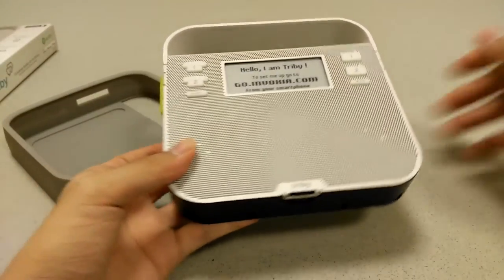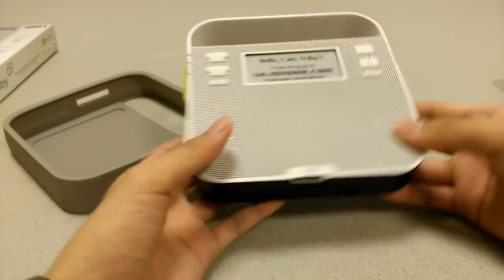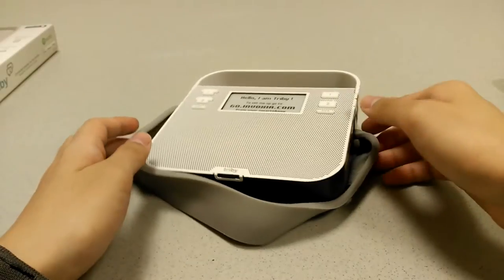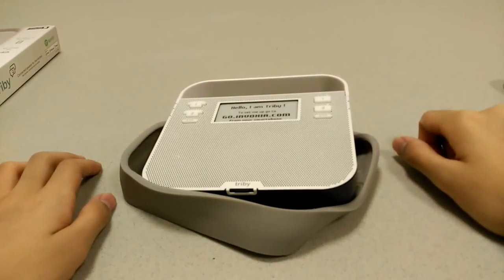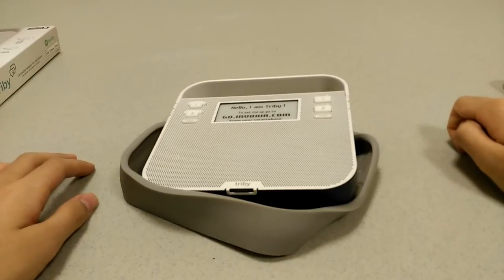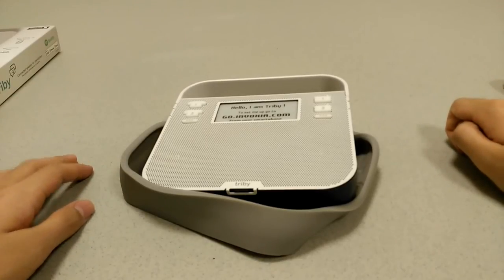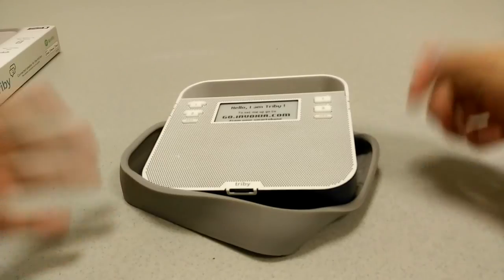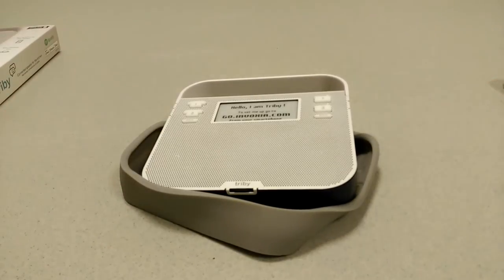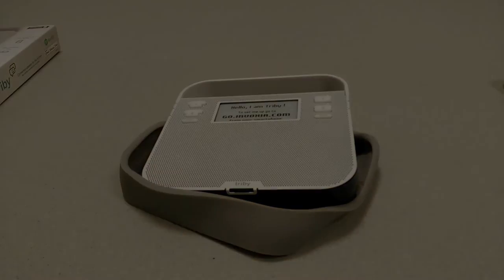So that's been a quick first look and first impressions at the Invoxia Tribi — a very ambitious all-in-one smart speaker that competes against the likes of the Amazon Echo and uses the same software underneath the hood. We're going to test this out and give you a full hands-on review coming out soon, so be sure to keep posted. Thanks for watching this unboxing and first look here at OSReviews.